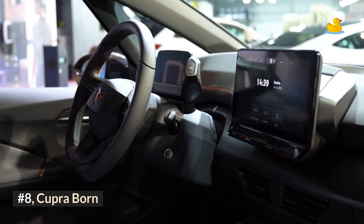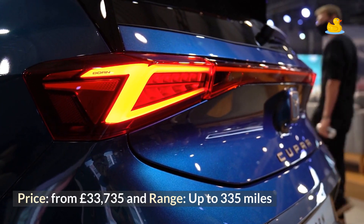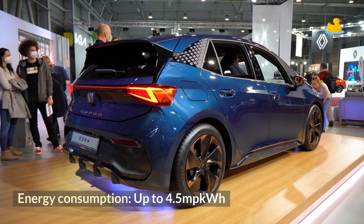Number 8: Cupra Born. Price from £33,735, range up to 335 miles, and energy consumption up to 4.5 miles per kWh.